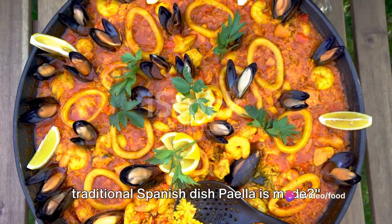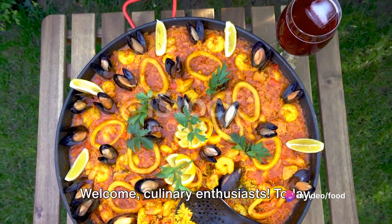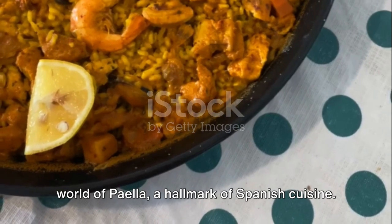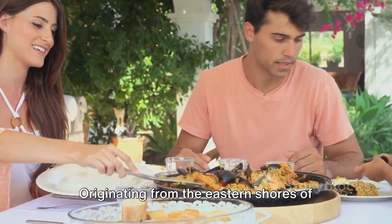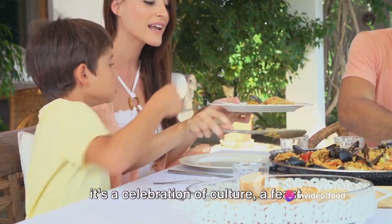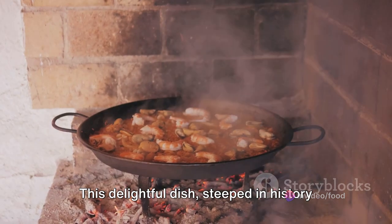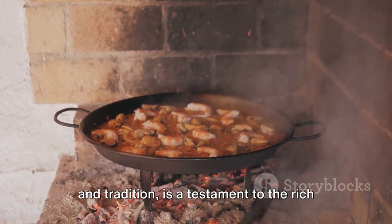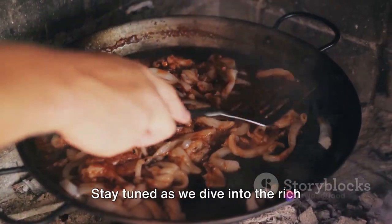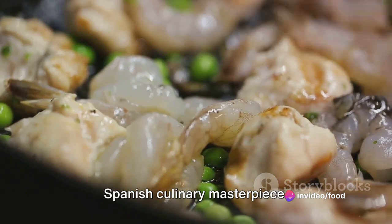Have you ever wondered how the traditional Spanish dish paella is made? Welcome, culinary enthusiasts! Today, we're exploring the vibrant, flavorful world of paella, a hallmark of Spanish cuisine. Originating from the eastern shores of Spain, paella is more than just a meal — it's a celebration of culture, a feast that brings people together. This delightful dish, steeped in history and tradition, is a testament to the rich culinary legacy of Spain. Stay tuned as we dive into its rich history and delicious recipe.